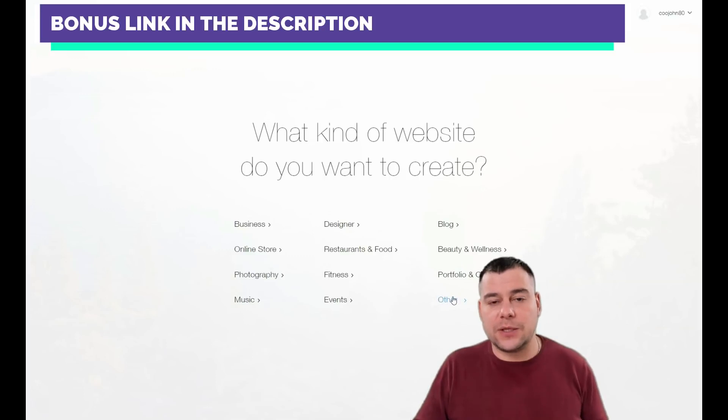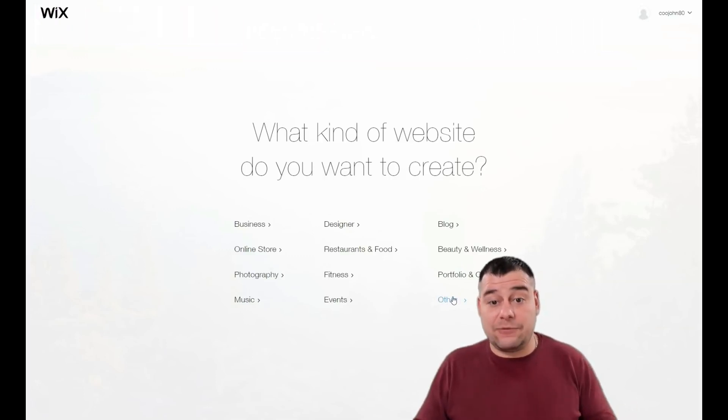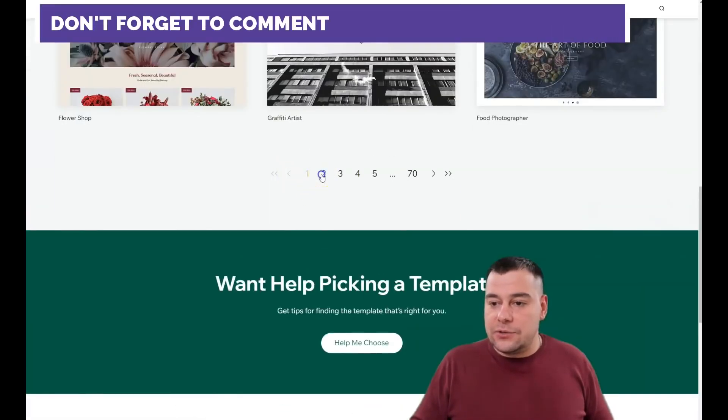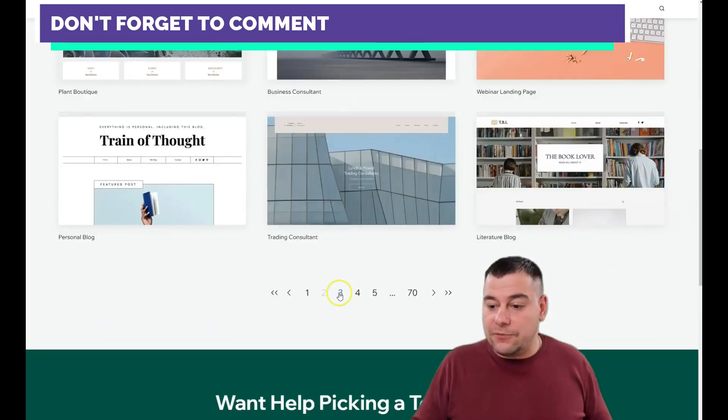Here you need to be as specific as possible because it will save you tons of time and effort building your web page. You can let Wix ADI create a website for you by answering a few simple questions in a couple of minutes, or you can create a website with the editor and choose a template.